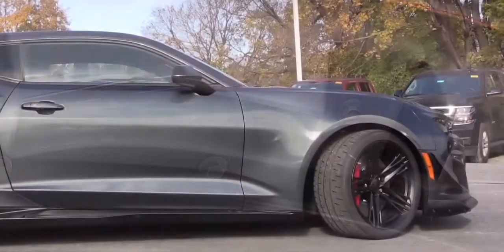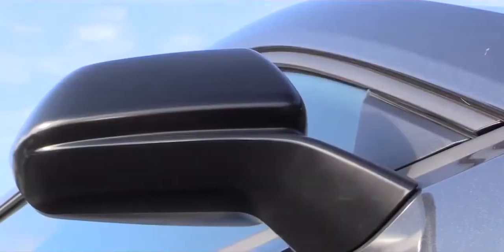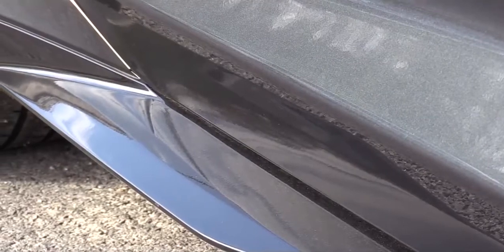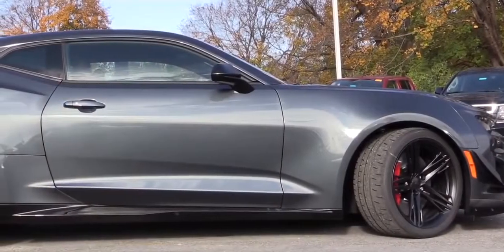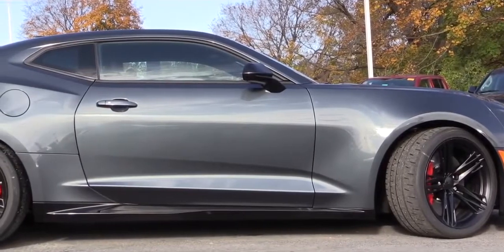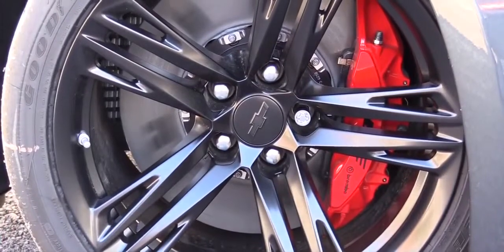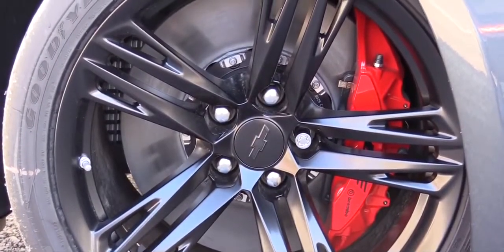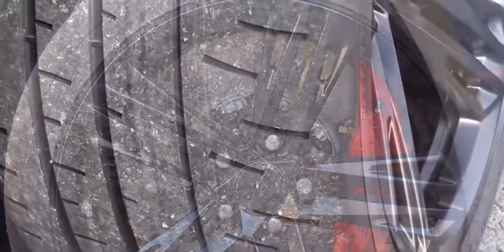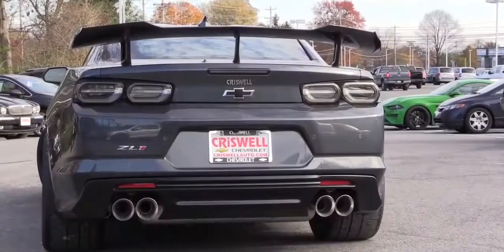On the sides, body-colored power-adjustable heated mirrors and ZL1-specific side skirts. The standard wheel setup is 20x10 inches up front and 20x11 inches in the back — increased by an inch with the 1LE package. Those wheels are wrapped in Goodyear Eagle F1 Supercar summer performance tires, very grippy especially in warmer climates.